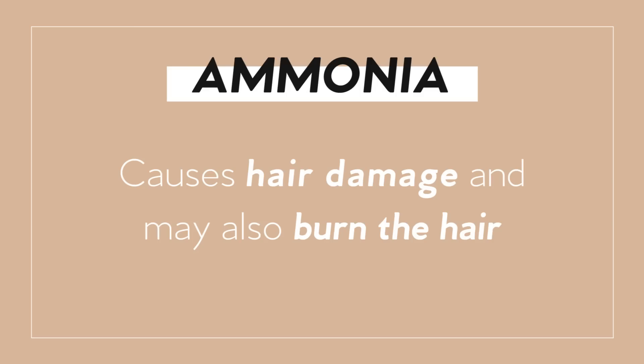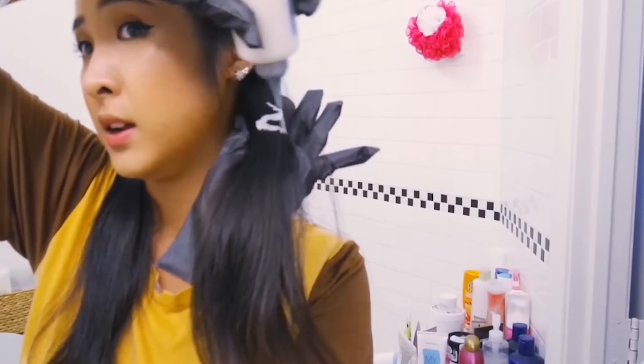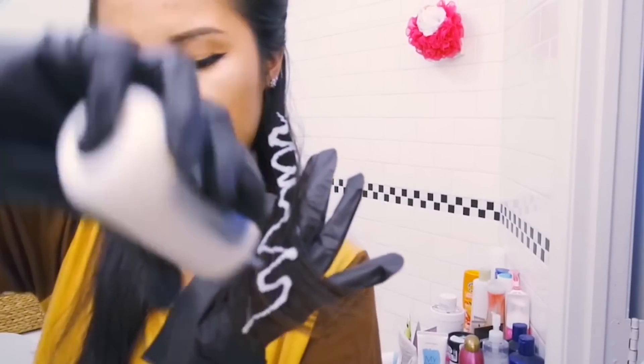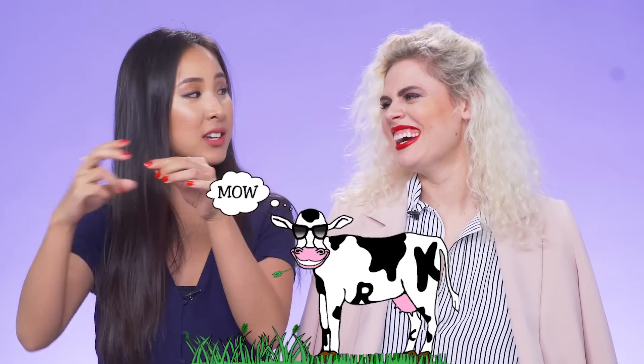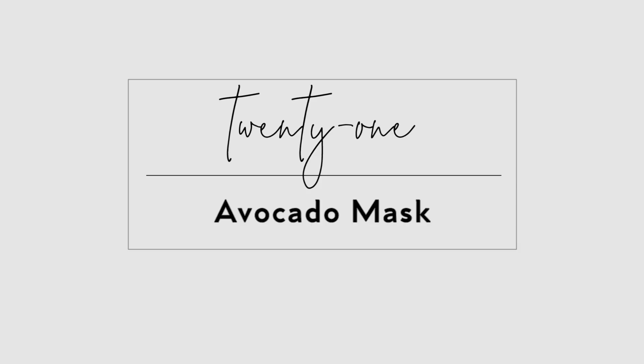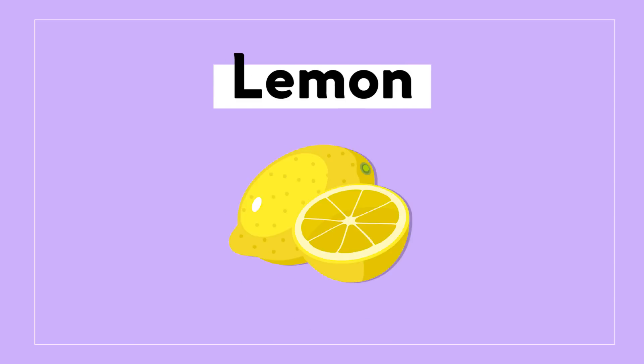Avoid dyeing. Try to refrain from dyeing or bleaching your hair, because dye contains harsh chemicals such as ammonia which causes damage and may cause hair burn. After you dye or bleach it, it's very hard for the hair to get back to its normal state. I used to bleach until my hair was blonde and you could literally snap it — it was that damaged.